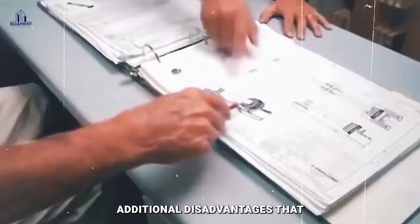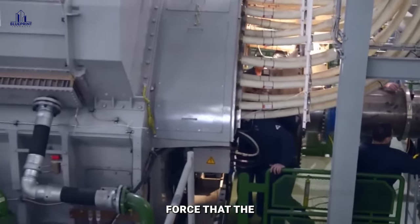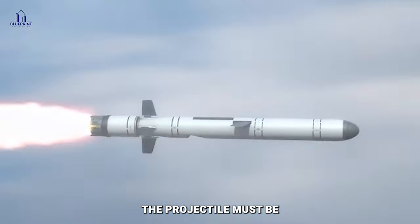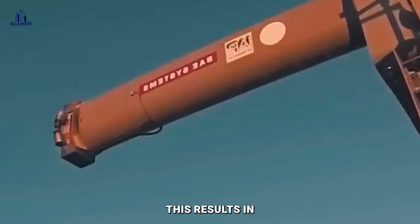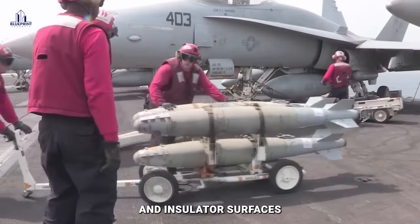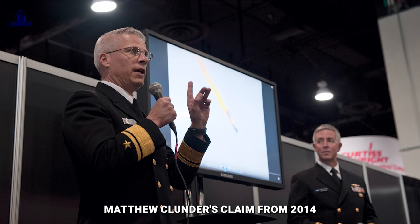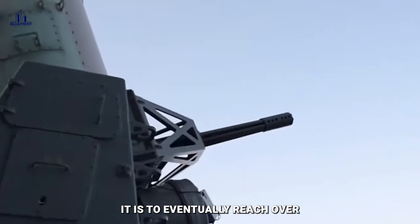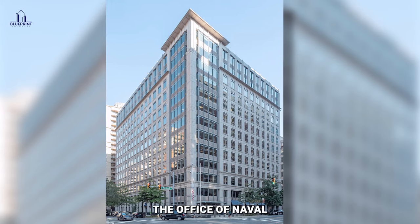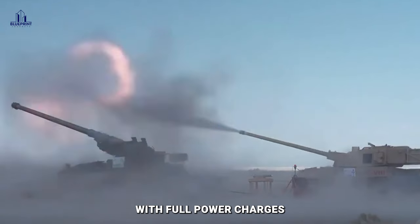Additional disadvantages must also be considered. For the rails to withstand the huge recoil force the projectile experiences, the muzzle velocity must be extremely high. When the current in the rails is reversed to create a powerful pushing force, the rails attempt to separate from one another, resulting in arc formation, which leads to the rails and insulator surfaces being severely damaged and evaporating rapidly. According to Admiral Matthew Klunder's claim from 2014, the service life of the railgun barrel had been increased from dozens of rounds to over 400 rounds, with a goal of eventually reaching over 1,000 rounds. However, the Office of Naval Research has not confirmed whether the 400 shots were fired with full power charges.